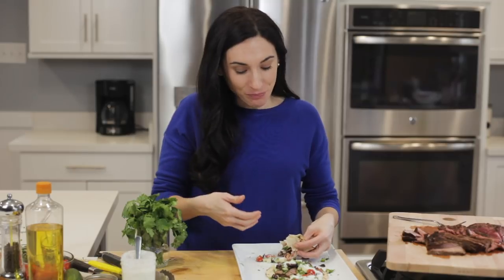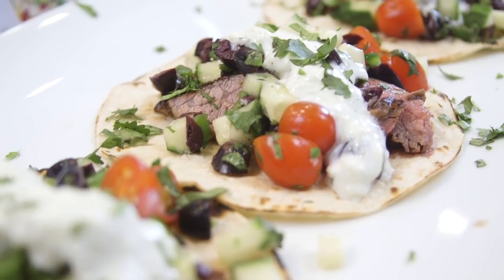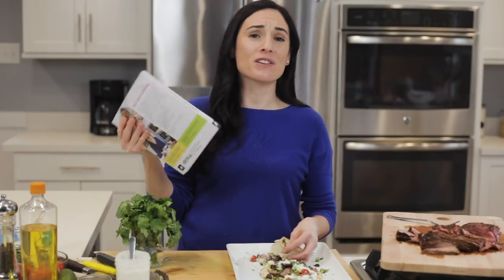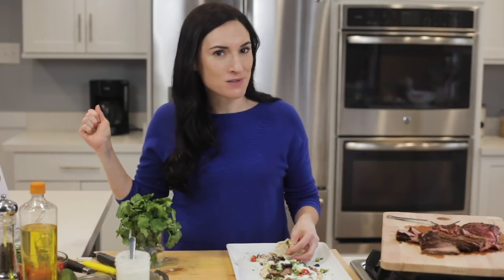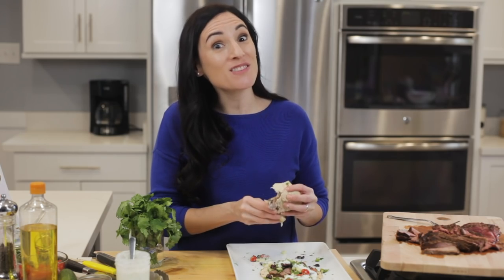I've been waiting all day for this. Words cannot describe — the steak is super tender and that sauce, it all goes together perfectly. This is one taco you don't want to miss, so make sure to grab a copy of the Taco Tuesday cookbook. You have to eat dinner on Tuesdays anyway, so why not make it tacos? If you enjoyed this video and want more, click on that red subscribe button — a yummy new taco video comes out every Tuesday. See you next time.